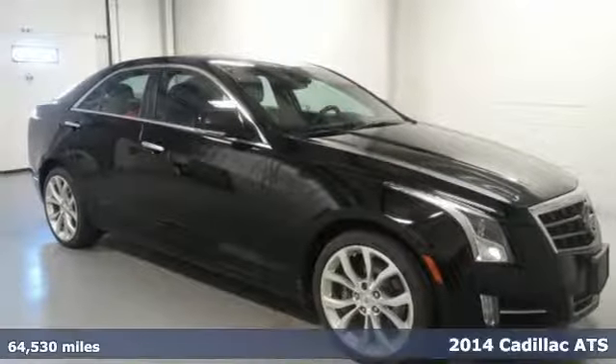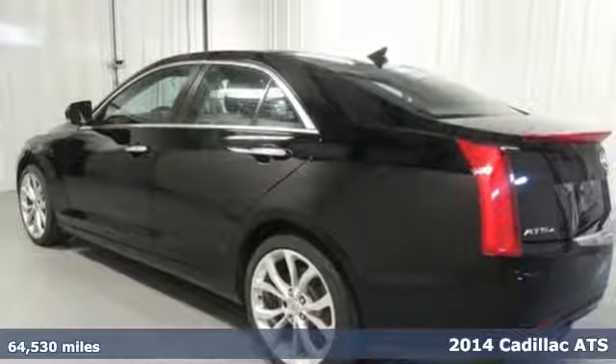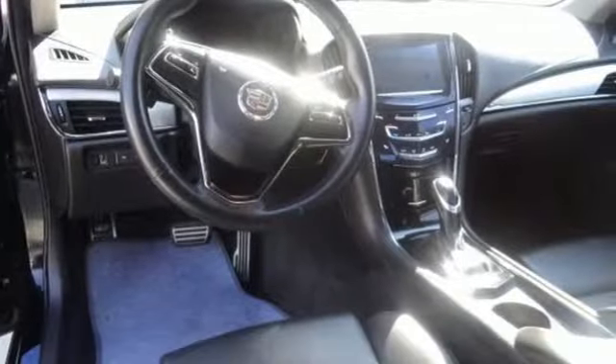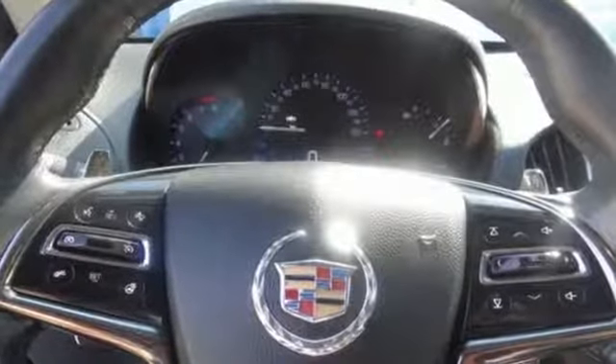Here's a 2014 Cadillac ATS. It's form and function, style and substance. Standard features include climate control, power front seats, a multifunction steering wheel, Bluetooth and Bose premium sound.